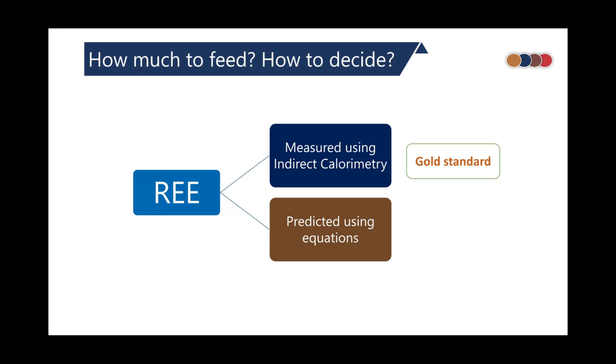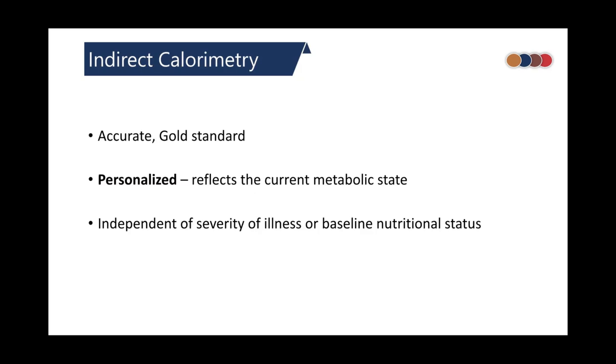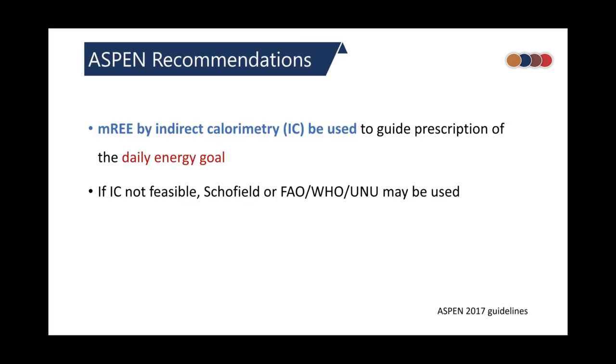Indirect calorimetry is the gold standard. It measures both oxygen consumption and carbon dioxide production. Since nutrients contain a carbon skeleton that combines with oxygen to produce ATP and carbon dioxide, measuring these values allows application of the modified Weir equation to calculate energy expenditure. Indirect calorimetry is accurate, gives a personalized value for the patient, and these values are independent of severity of illness or baseline nutritional status. Its limitations include the need for special equipment, cost of staffing and technical support, and inability to use it in settings like high-frequency ventilation or ventilator leak more than 10%.